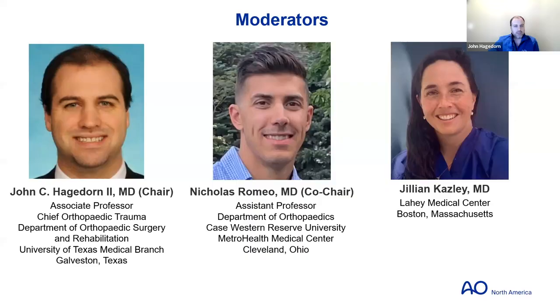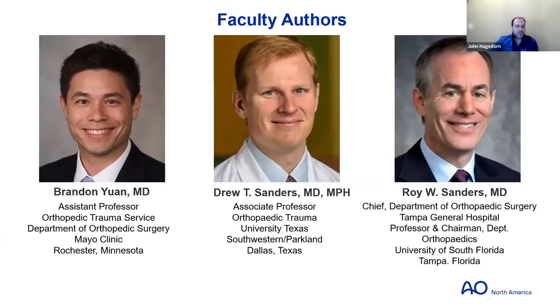I have a great group of moderators: Nicholas Romeo, who's my co-chair, as well as Jillian Kaisley, who conducted the interviews and put in a lot of great work for tonight, along with our faculty authors who include Brandon Ewan, Dr. Drew Sanders, and Dr. Roy Sanders.